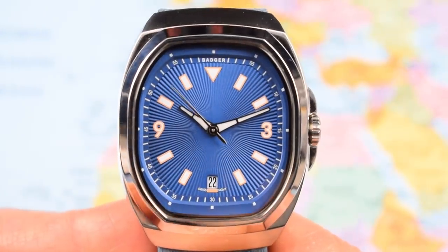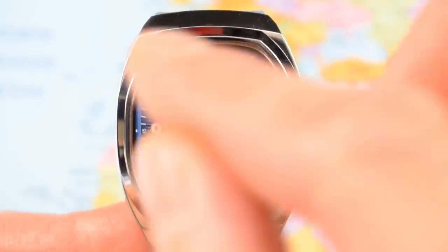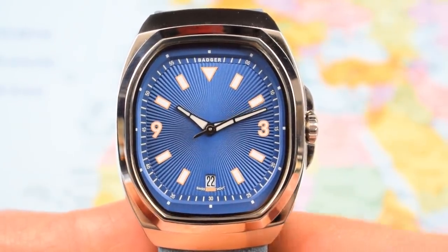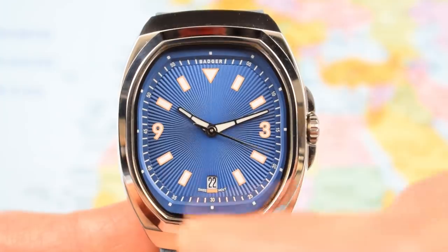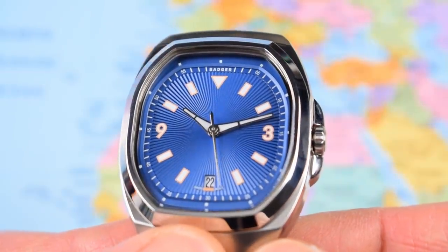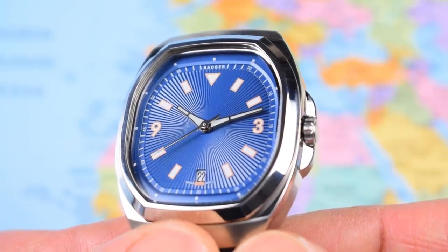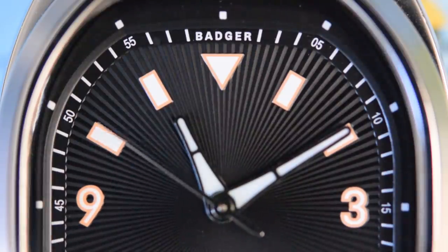Zoomed in on the dial, there's plenty going on. It's a guilloché dial — a kind of radio sunburst from the middle — with applied indices on top of that. Badger branding is fairly subtle up at 12 o'clock, with 'Swiss movement' either side of the frameless date window down at 6. There's a triangle at 12, Arabics at 3 and 9, and batons everywhere else, plus a five-minute track and individual hour markers beyond the center pattern. The hands are a teardrop shape, reminiscent of the Derenzo DRZ01, with a very simple needle seconds hand.